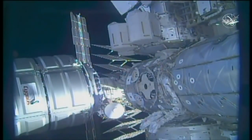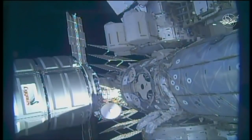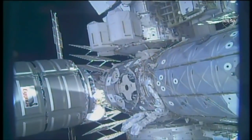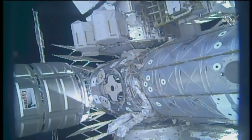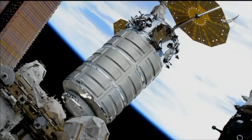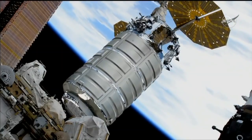You can see Cygnus moving slowly now on the left and the space station on the right, with that common birthing mechanism in the middle of the screen. We can see the CanadaArm2 in motion, moving the Cygnus resupply craft closer to the International Space Station.